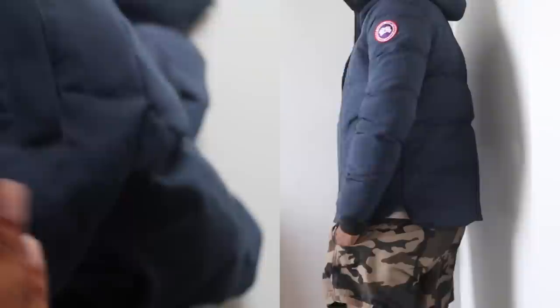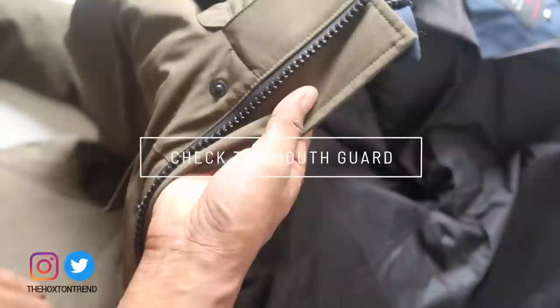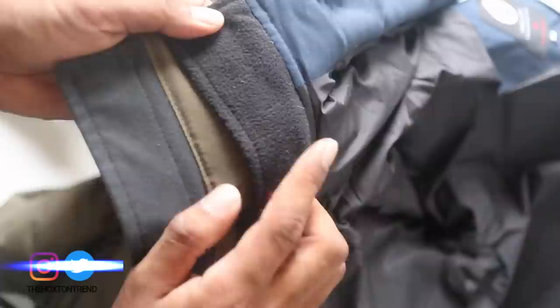I've also seen an area here where they haven't even been bothered to put the down in the jacket properly — it's starting to seep out a little bit. Another thing I've always noticed with the fake is the mouth guard, which goes just behind the front — the top part where you zip up the jacket. One thing I've noticed with the fakes is they never seem to get this right: the fabric on the fake looks a lot more rough. It's not smooth. The original one is quite smooth, whereas the fake's fabric is really bumpy and a bit frizzy.